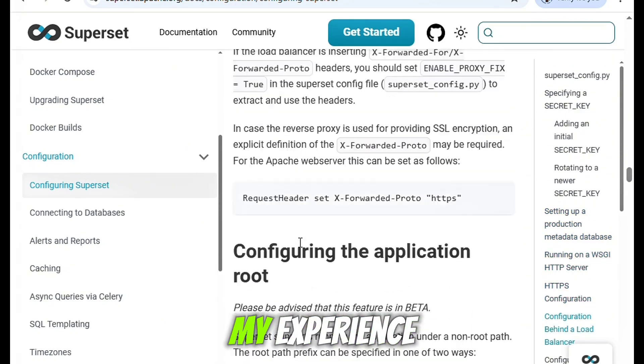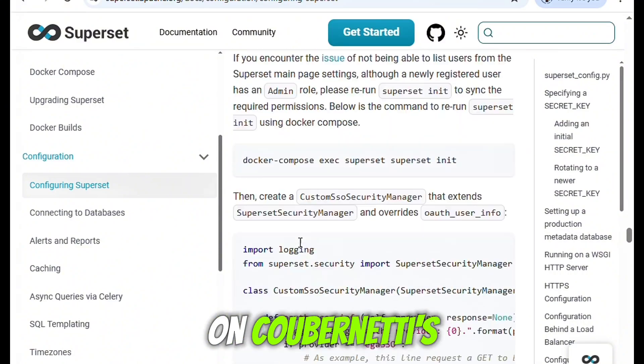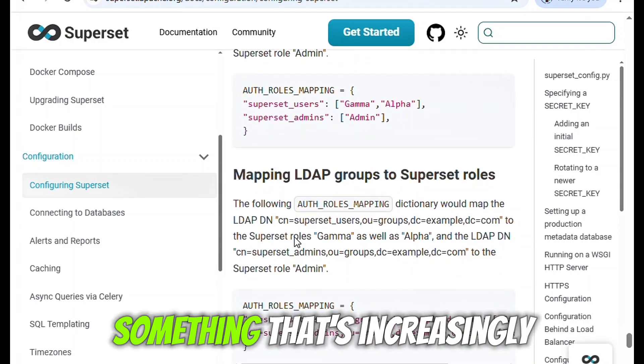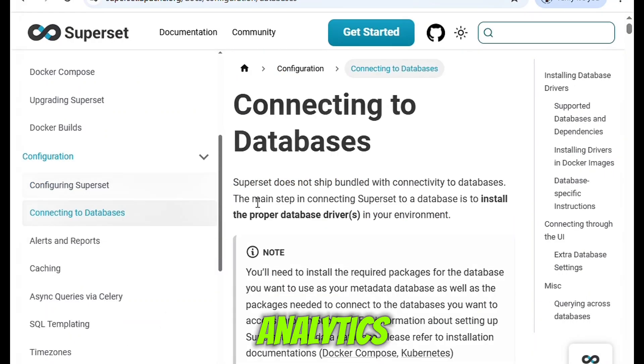One of the biggest advantages in my experience is Superset's scalability. We've deployed it on Kubernetes, connected it to large-scale data sources, and it hasn't flinched. It's built to grow with your data, something that's increasingly important in today's environment of real-time analytics and big data.